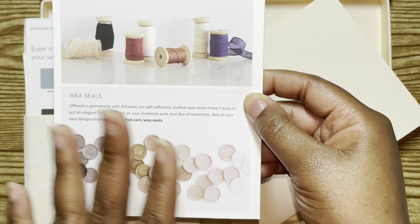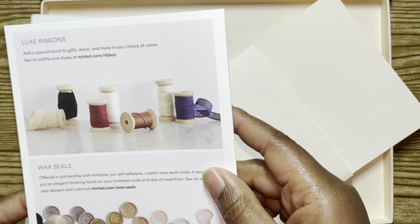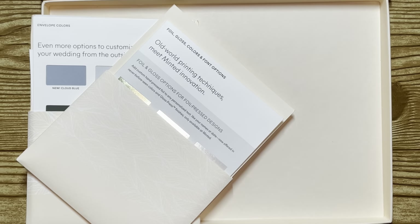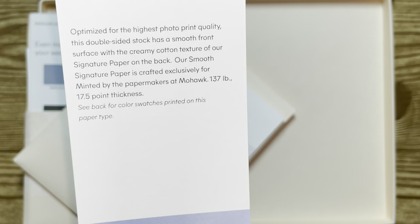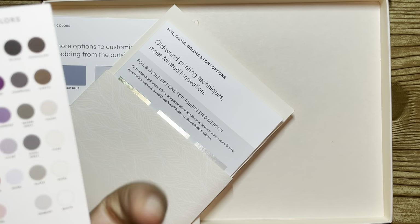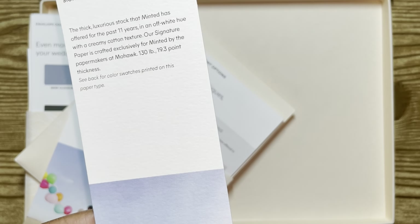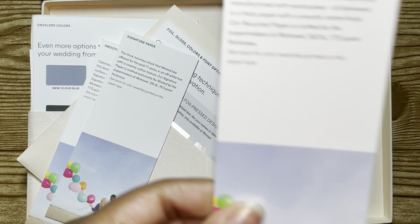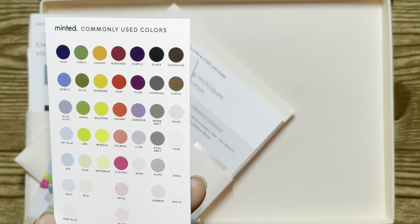On the back, this talks about wax seals — a wax seal goes on the back of your envelope when you close it. They have different options for that as well as different ribbons if you want to accent your invitations. This also talks about your different types of paper. You have your smooth signature paper, which is the typical one — it's 137 pound at 7.5 point thickness. Then a signature paper that is 130 pound at 19.3 point, and on the back it shows how all the colors look on that one.